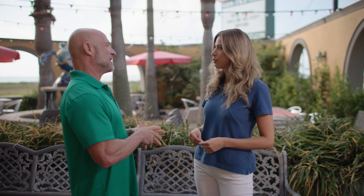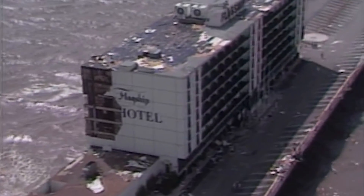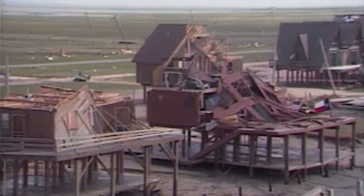In 1983 our original restaurant was destroyed, and so we rebuilt after that — this is part of that rebuild from 1983. Alicia for us was a major wind event, not a lot of water damage but wind, and so a lot of our buildings back then — not up to the same codes — were destroyed, and ours was one of them.